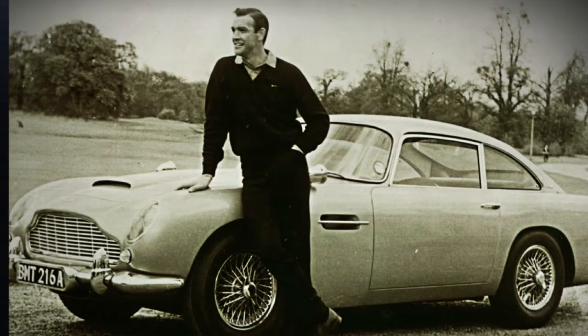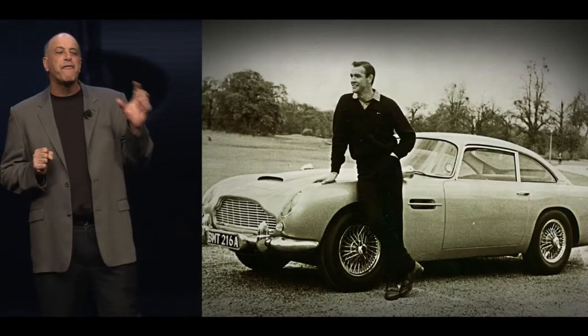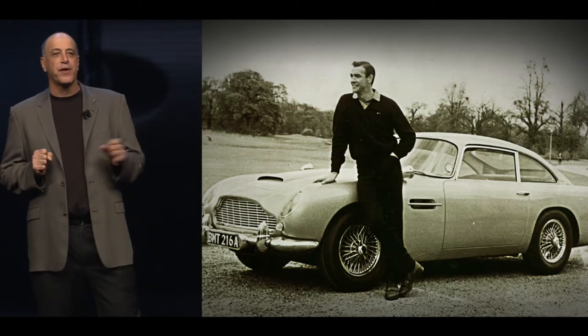Now let's go from custom-made guitars to badass sports cars. Let me introduce to you the 2014 Aston Martin Vanquish.